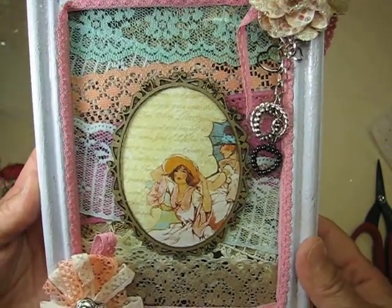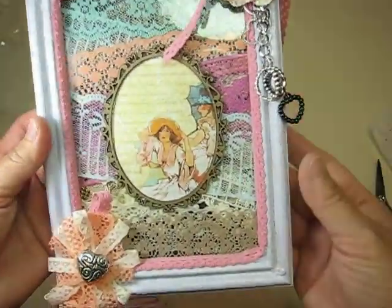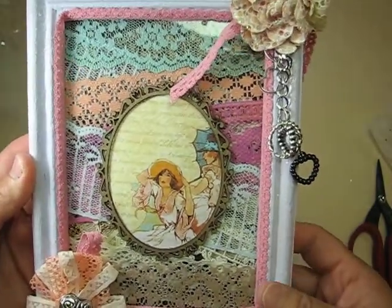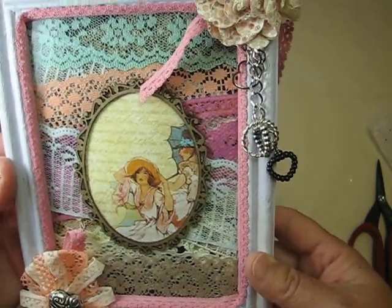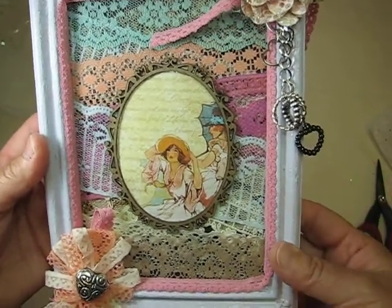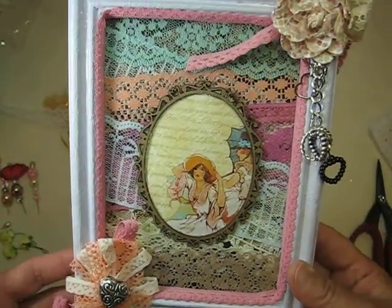Thank you so much, sweetheart, for making this especially for me. You didn't sign it — you're like me, I always forget. Thank you so much for making this especially for me and thank you so much for joining in on my lace challenge. I really appreciate it. I'm going to leave the link to Marta's channel in the description box below. Please visit her and show her some scrappy love.